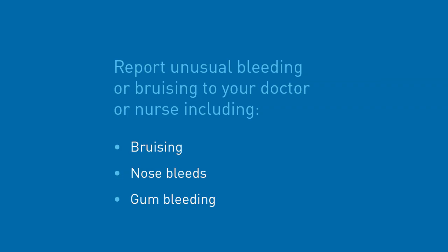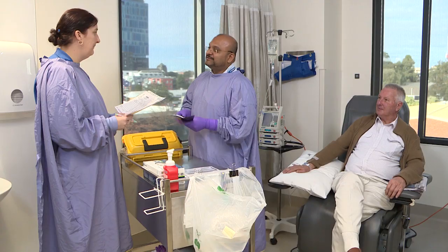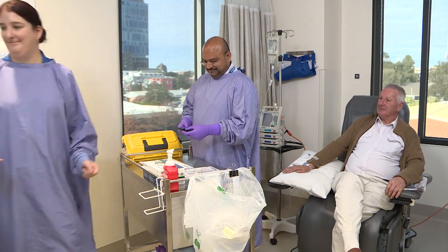Chemotherapy can also reduce the amount of platelets your body produces, which may make you more susceptible to bleeding. If you notice unusual bruising or bleeding such as nosebleeds, bleeding when you use the toilet or gum bleeding, this should be reported to your doctor or nurse. If your doctor is concerned about your blood levels, the chemotherapy may be delayed or the dose reduced or both. This is nothing to worry about and is a standard way of managing blood level counts and your chemotherapy treatment.